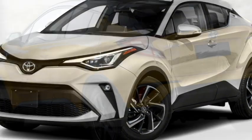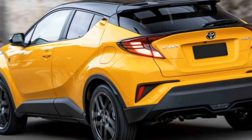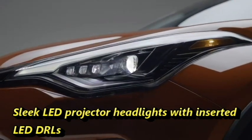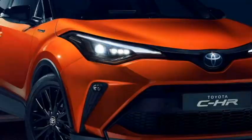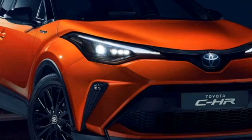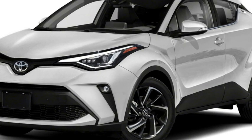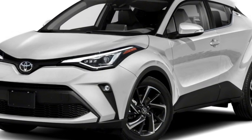Talking about the exterior design, the new CHR gets a sporty rugged look. Up front, it gets slick LED projector headlights with integrated LED DRLs, a thick black strip instead of a front grille with Toyota badging at the center, slick black air outlets, an updated front bumper with plenty of black cladding, and bumper-mounted LED fog light housing.